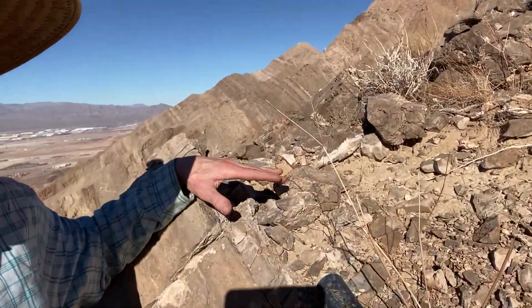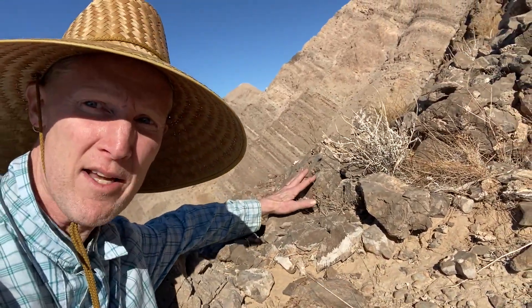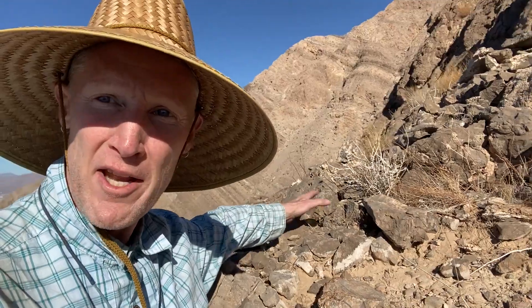And sitting atop them, right behind my rock camera over here, is a small pile of rocks that represent the flooding of North America by a rich sea that contained little sponge-like reef creatures that grew atop that gap in time.